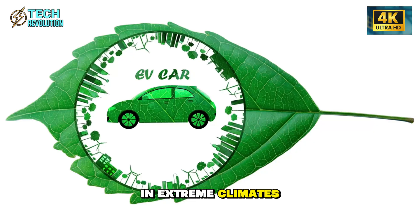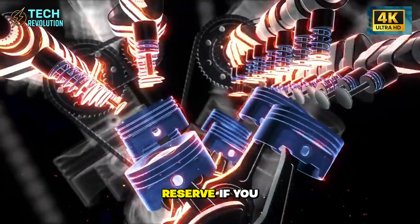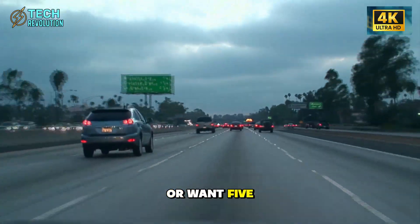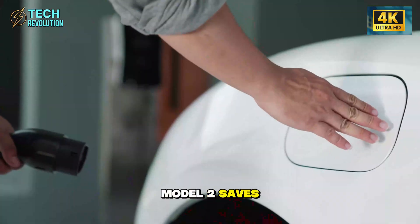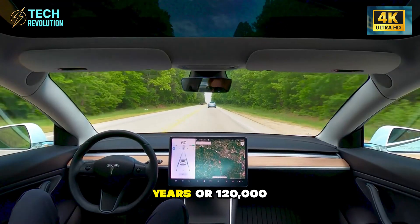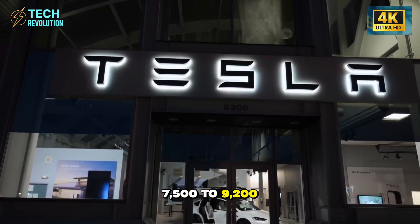Wait if you live in extreme climates needing maximum range, are uncomfortable with first-generation tech, need a larger vehicle, or can't charge at home. Reserve if you want the lowest-cost EV, have home charging, drive under 200 miles daily, are comfortable with touchscreens, or want 5- to 7-year ownership. If you're planning 5 to 8 years, Model 2 saves $15,000 to $25,000 versus gas. Planning 15-plus years? Warranty runs 8 years or 120,000 miles — after that, battery replacement costs $7,500 to $9,200.